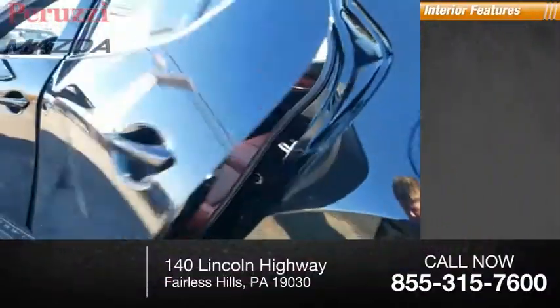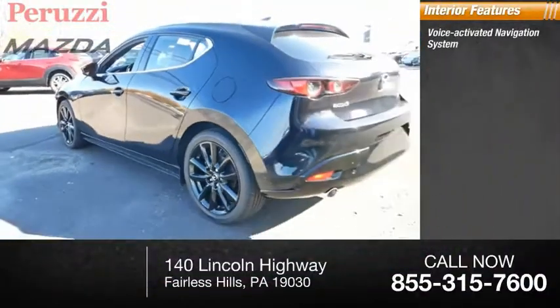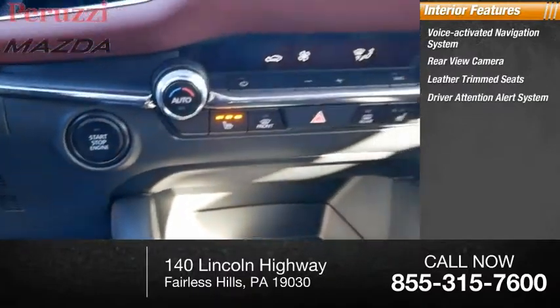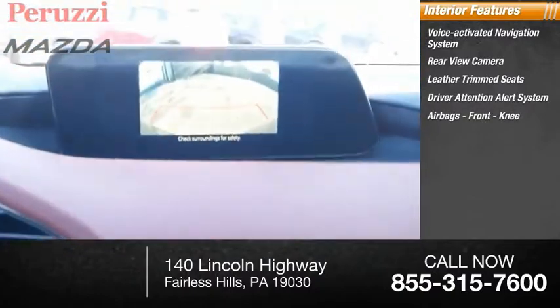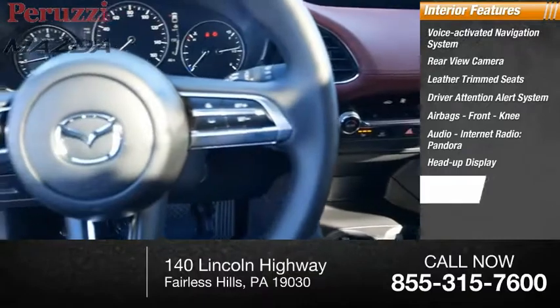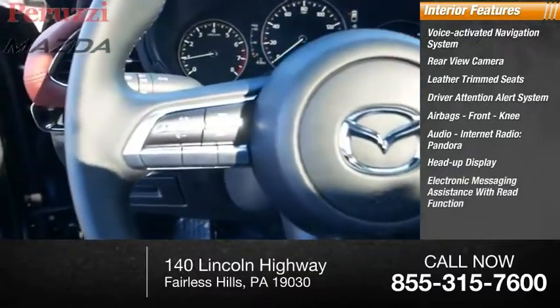Inside you'll find a voice-activated navigation system, rear-view camera, leather trim seams, driver attention alert system, airbags, front knee airbags, audio, internet radio, Pandora, heads-up display, and electronic messaging assistance with read function.